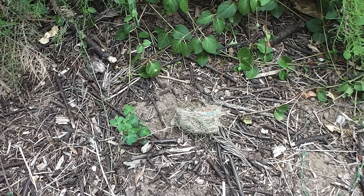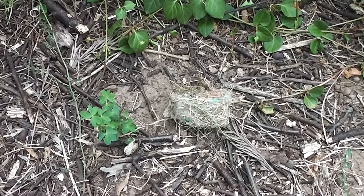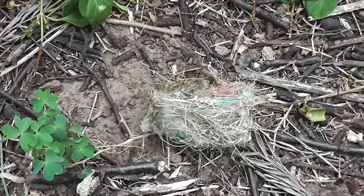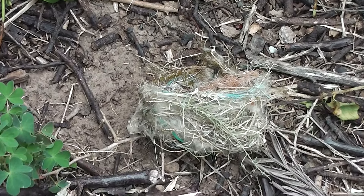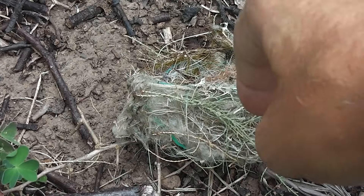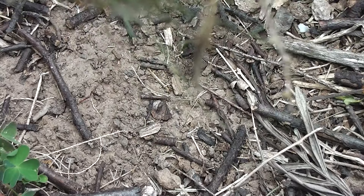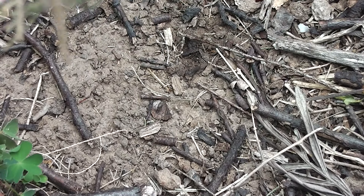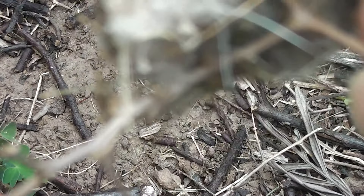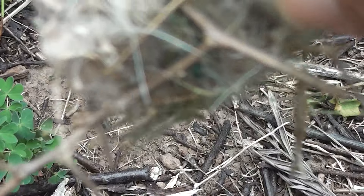Look what I have spied — look what I have found. It's a little bird's nest of some sort. Let's have a look. It's got a bit of box thorn stuck through it. Looks as if it might have been perched in the box thorn, unless it got tangled up on the ground.